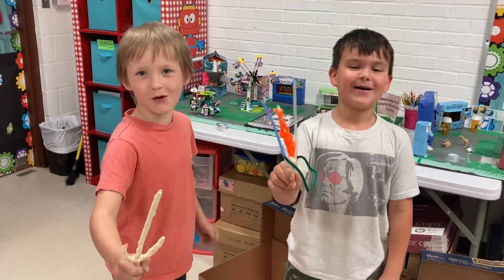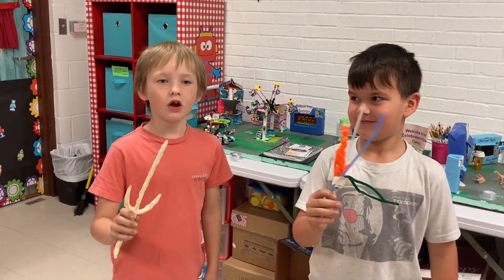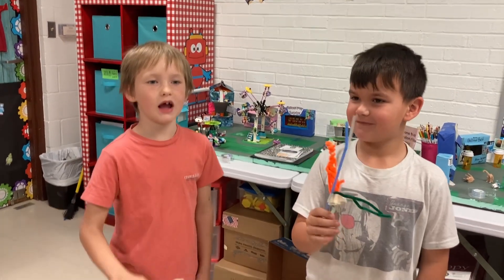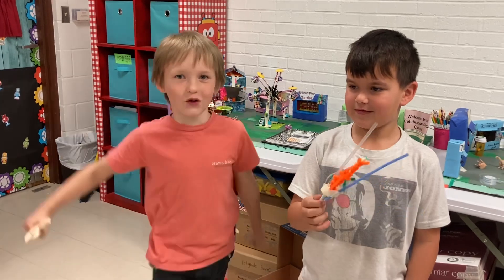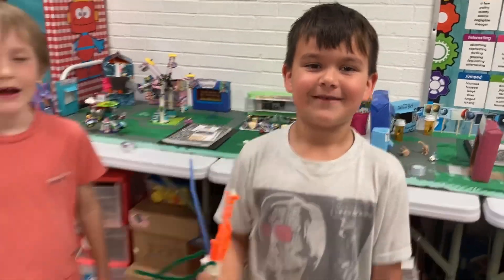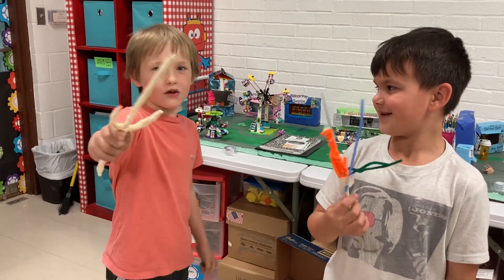We are Team Pickleball. Today in our STEM build, we had to build a toy using tape, pipe cleaners, and straws. We decided to build a toy game. Our game is called Battlerine.